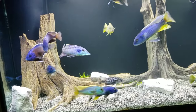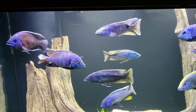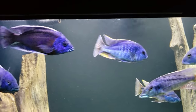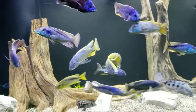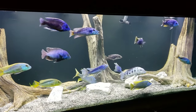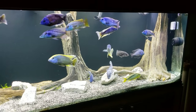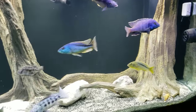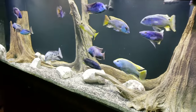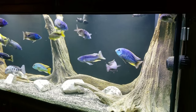Who did we miss? Good question. We've got VC10 there, Borleyi, Chilotilapia rhoadesii — those are in there somewhere. They've got that bigger color. Let's get a different view here.